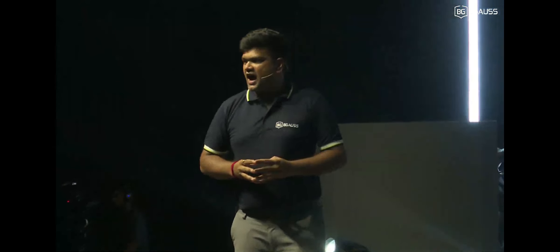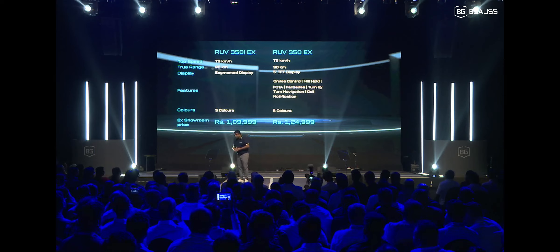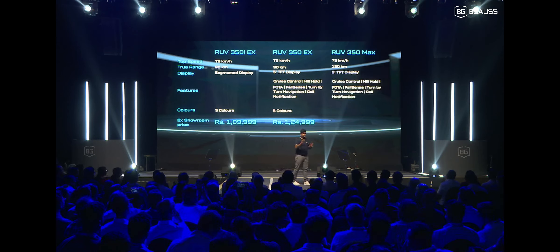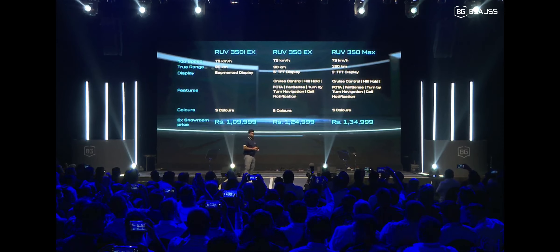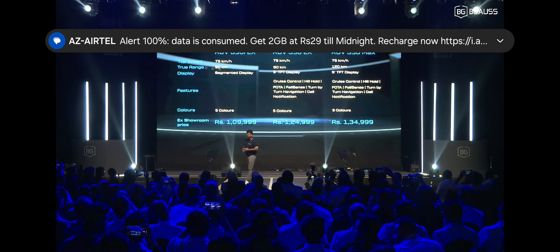Our last variant, the RUV 350 MAX, has a top speed of 75 but with a true range of 120 kilometers and an IDC range of 145 kilometers. It includes all the same features as the RUV 350 i EX and RUV 350 EX — TFT, cruise control — everything without any extra cost. This will be priced at one lakh thirty-four thousand nine hundred and ninety-nine rupees. Are you guys excited with these prices? Can we have a little louder noise?